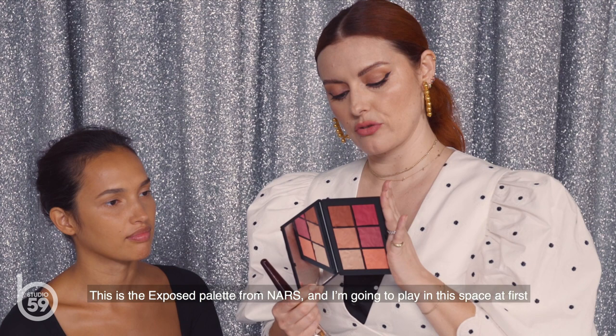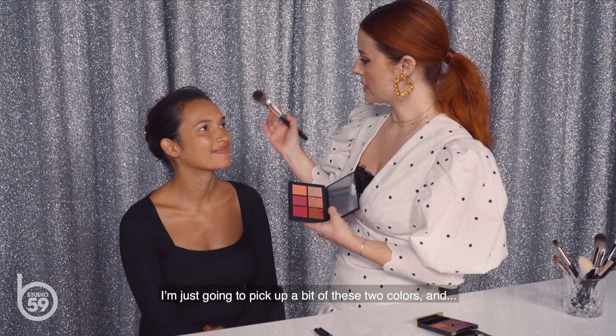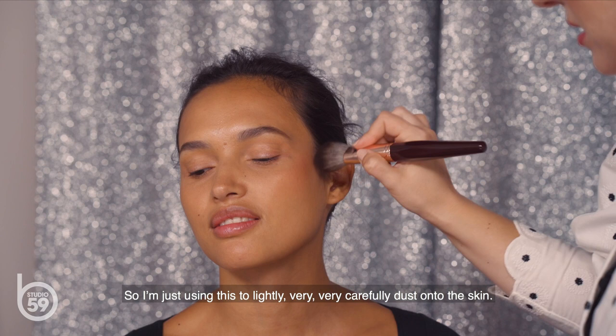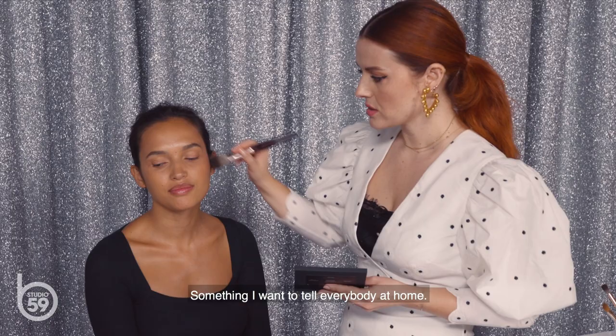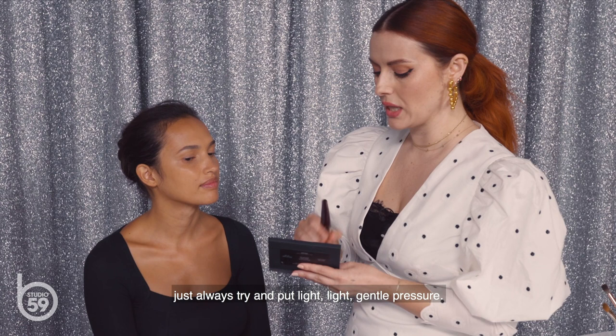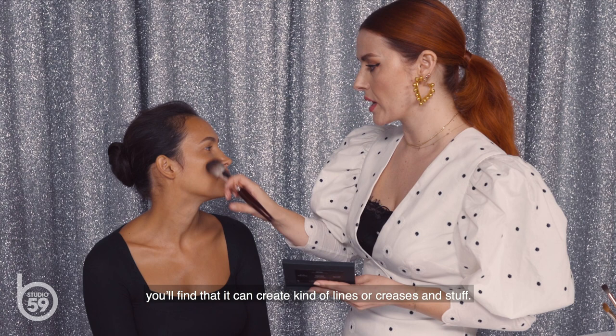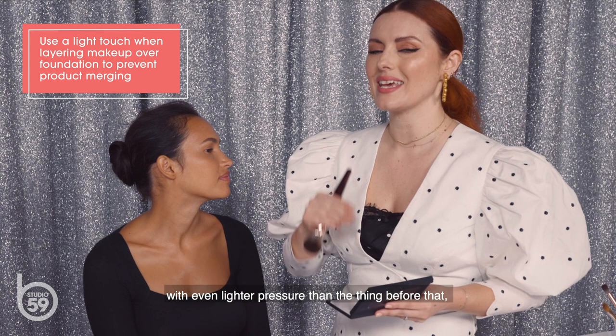This is the Exposed palette from NARS. I'm gonna play in this space first using the bronzer and blusher brush from Charlotte Tilbury, picking up a bit of these two colors and skimming it on the cheekbone. A tip for everybody at home: if your makeup looks streaky or patchy, always apply with light, gentle pressure. If your skin moves too much whilst applying, it can create lines or creases. With foundation, put every subsequent layer on with even lighter pressure than the one before, because otherwise you can merge things together.